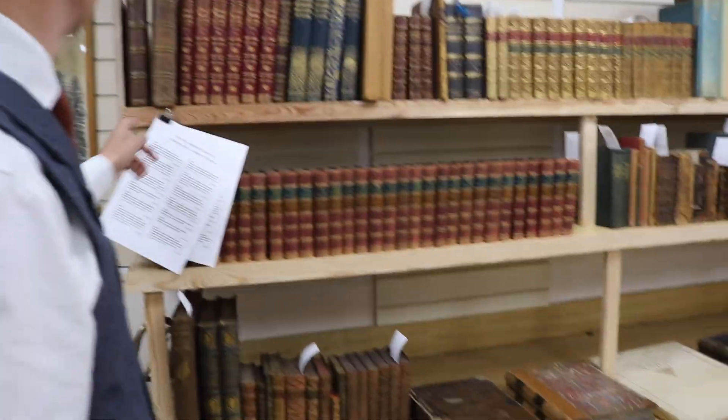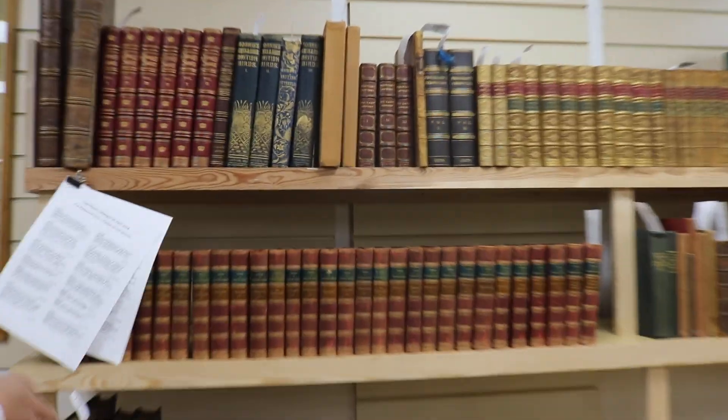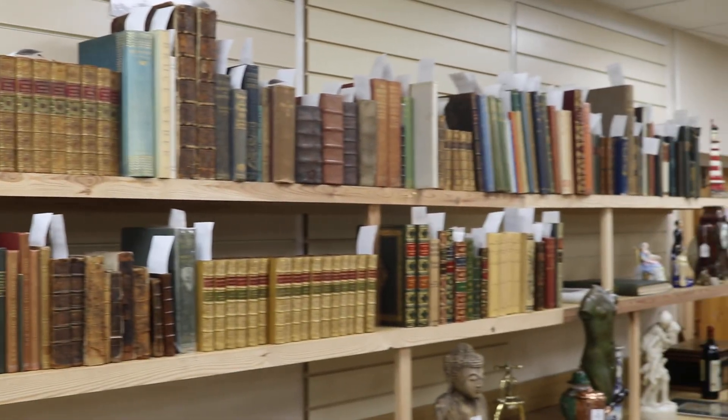Books, of course — a good run, starting with lot 32. Philip's been cataloguing away at these. Again, all described fully online.